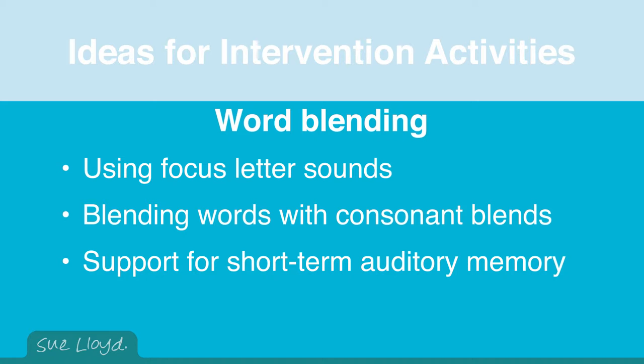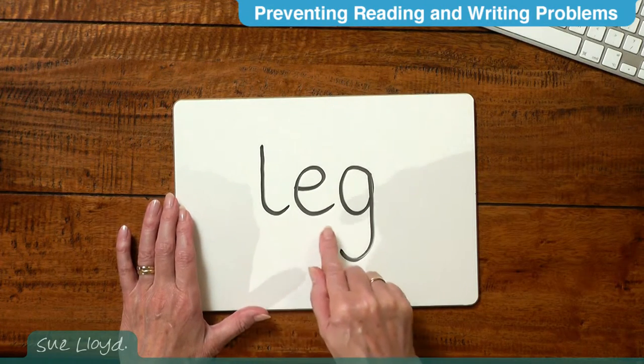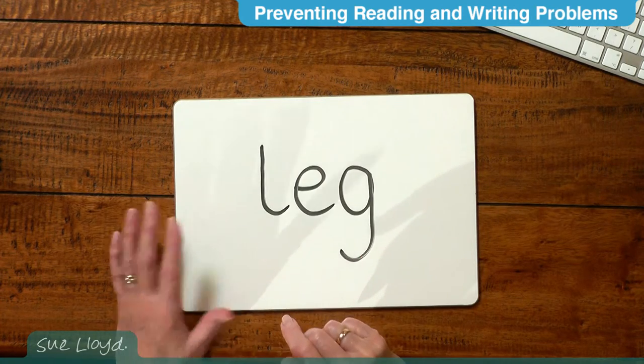Occasionally there is a child with an auditory memory so short that by the time they have said the last sound when blending a word, the first sound has been forgotten. For example, with the word 'leg,' by the time they say 'g,' the 'l' has been forgotten. This is a huge handicap, though fortunately very unusual. A child with this problem can be helped by the following activity.